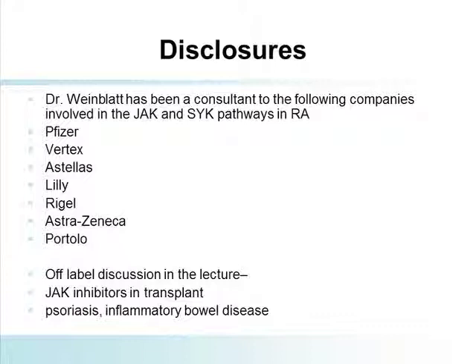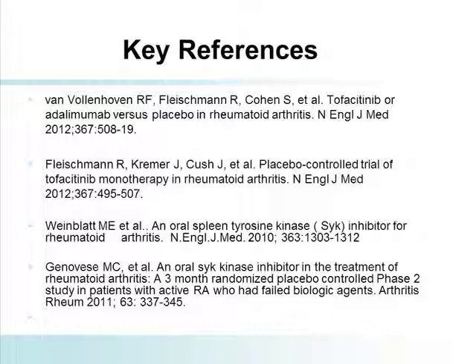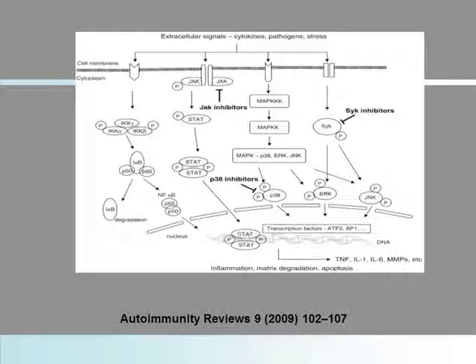I'm listing specifically the companies that I've consulted to involved in this arena. This is a hot area right now. I will be mentioning off-label, at least the potential use of these drugs in non-labeled conditions. And I've listed a few of the key references, at least the clinical trials that you could refer to for knowledge about this.